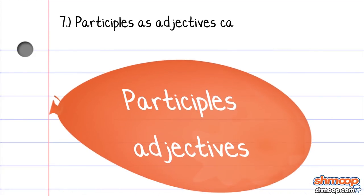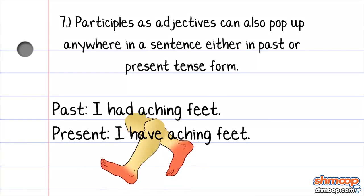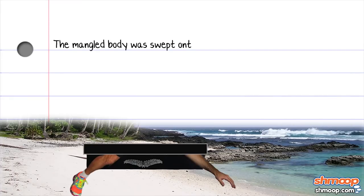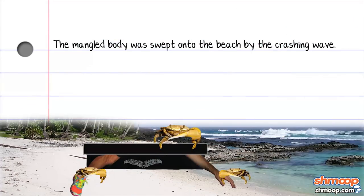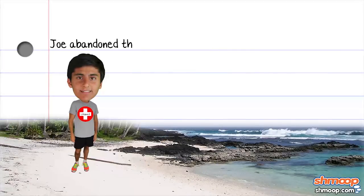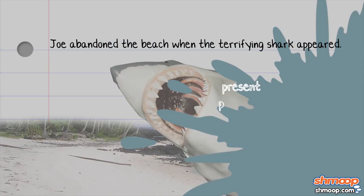Participles as adjectives can also pop up anywhere in a sentence, either in past or present tense form. For example, say we have the sentence: The mangled body was swept onto the beach by the crashing wave. The present participle crashing describes the word wave, while the past participle mangled describes the word body. Here's another sentence: Joe abandoned the beach when the terrifying shark appeared. The present participle terrifying describes the word shark.